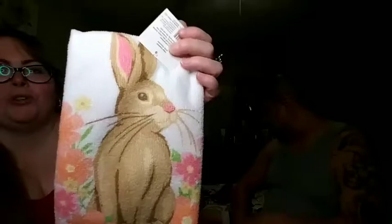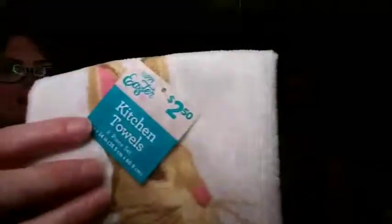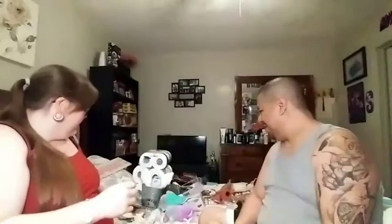Moving on to Dollar General — I found these cute spring slash Easter towels. It has an Easter tag but features spring pastel colors — pretty pastel pink and orange — with a cute adorable bunny. Crafty Girl got the same towel, so I guess we have the same sense of style! It's a two-pack and it was only two fifty, guys.